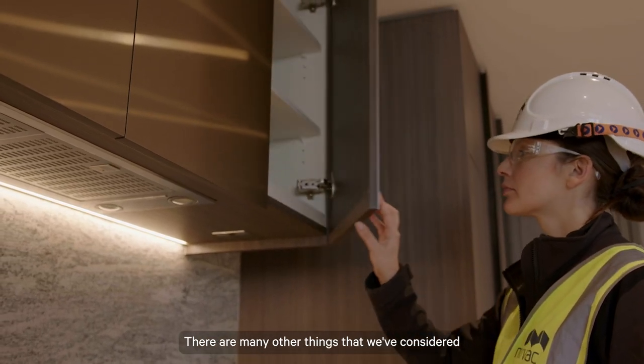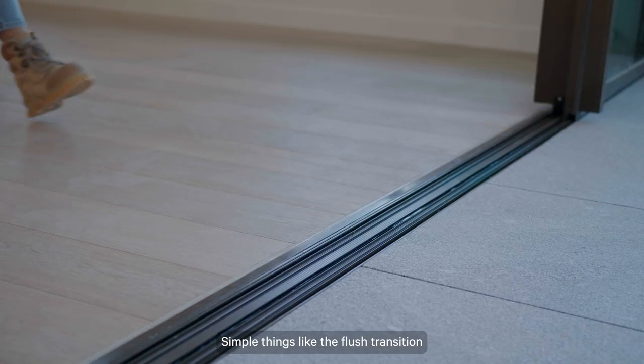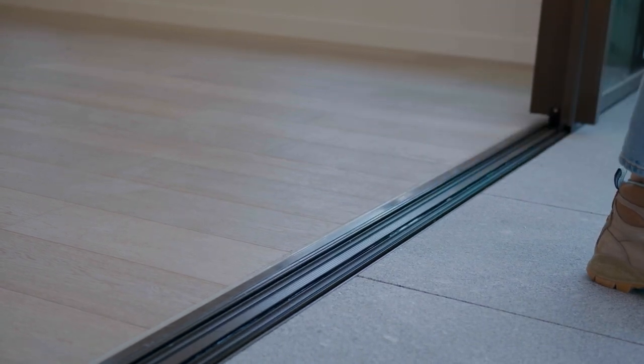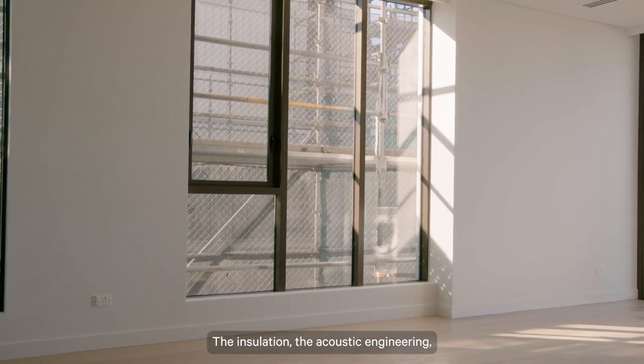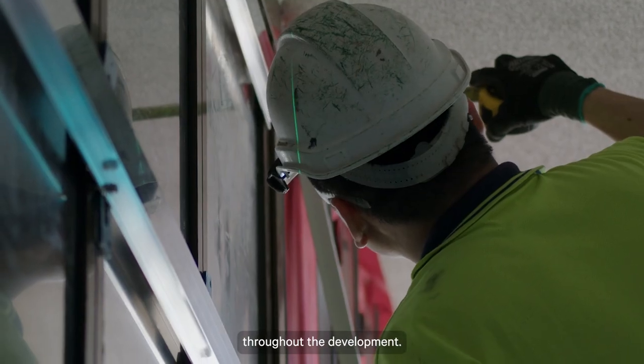There are many other things we've considered in the design of these residences. Simple things like the flush transition from the living area out to the balcony. You'll notice how much natural light there is and, even on a busy construction site, how quiet it is. This is down to some of the things you don't see: the insulation, the acoustic engineering, and the high-performance double-glazed windows throughout the development.